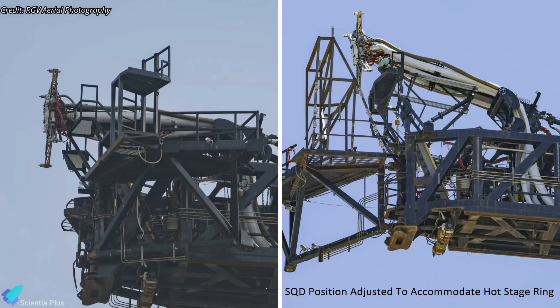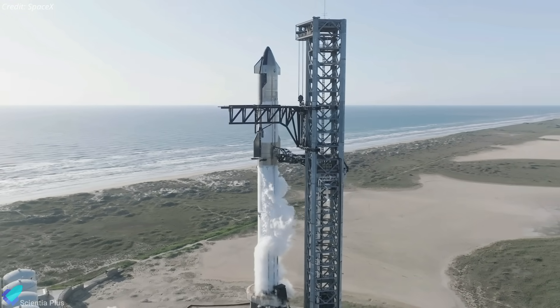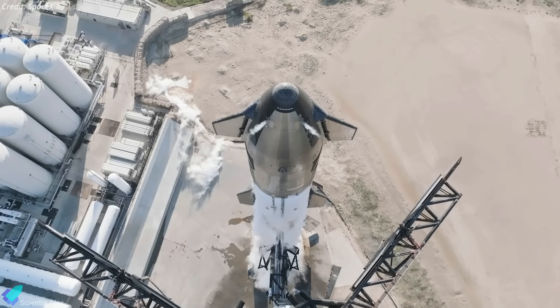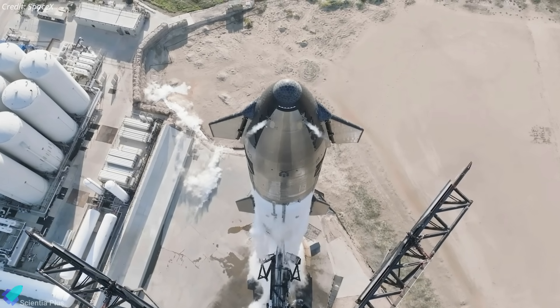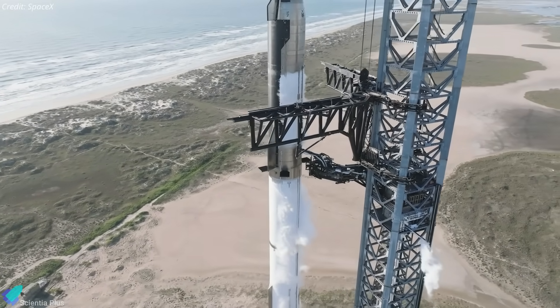Stacking will allow for fit checks with the hot staging ring and the ship quick disconnect, which has been moved higher on the tower to accommodate the added height of the installed ring. The full stack will be followed by a wet dress rehearsal, which will involve fully loading propellants into the booster and ship, as well as providing a launch day rehearsal for the controllers. The wet dress rehearsal is the final pre-launch test before the Starship takes to the skies.